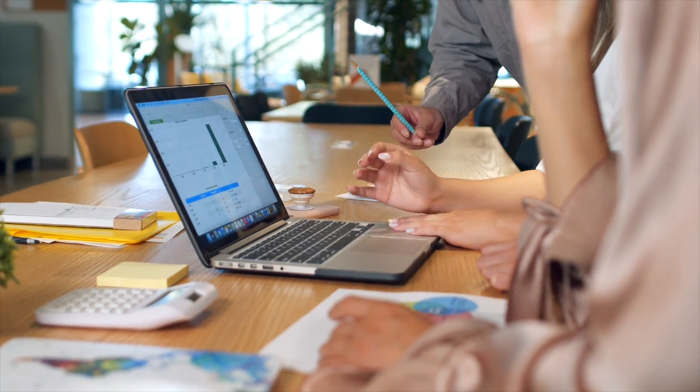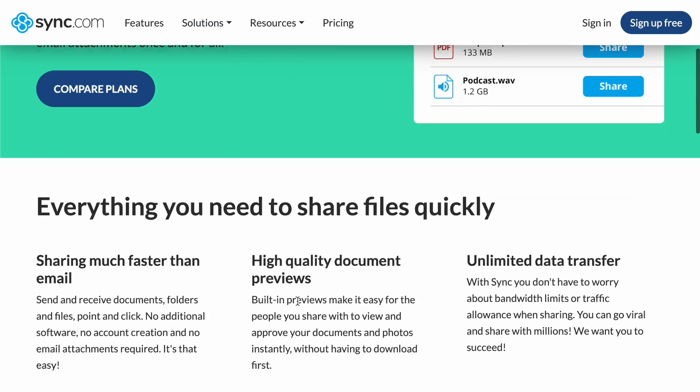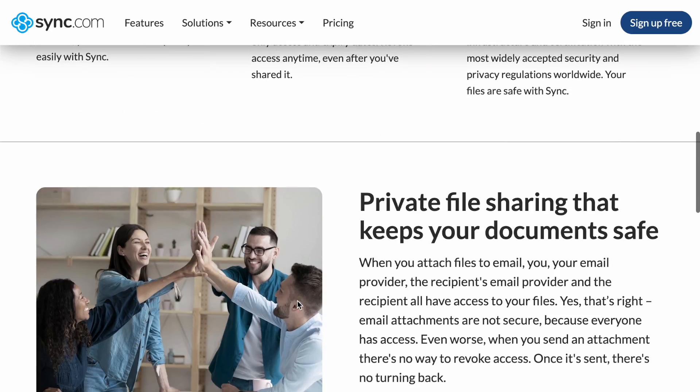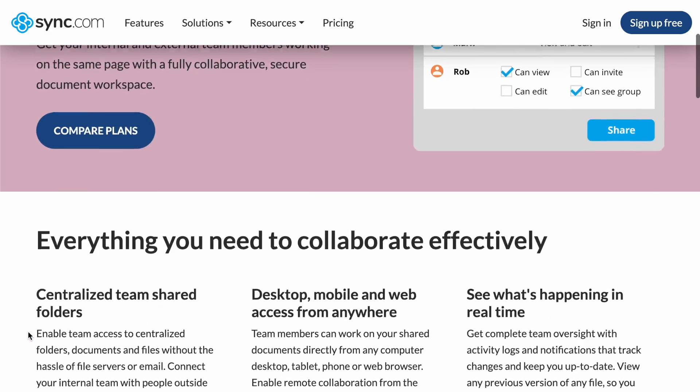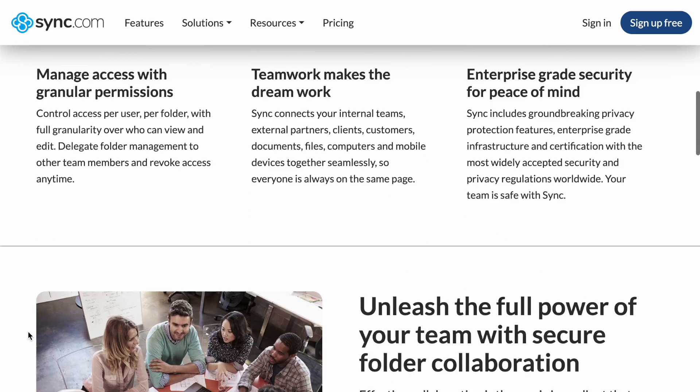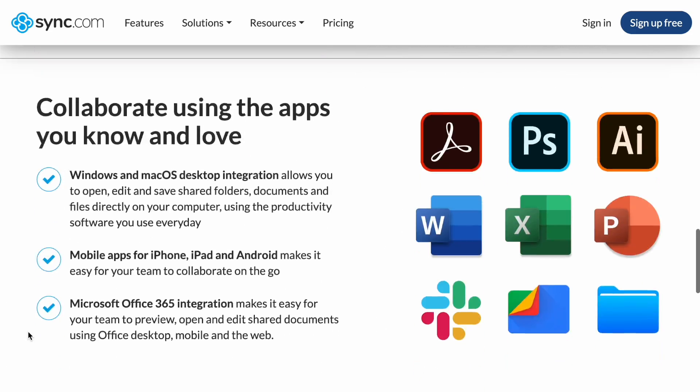Over two million teams trust Sync.com to keep their data secure. You can connect your internal teams, clients, customers, and external partners across various devices and platforms so everyone is always kept up to date. With Sync Pro you can access your files from anywhere at any time, share and collaborate securely with anyone, and send and receive files through a custom branded client file portal.